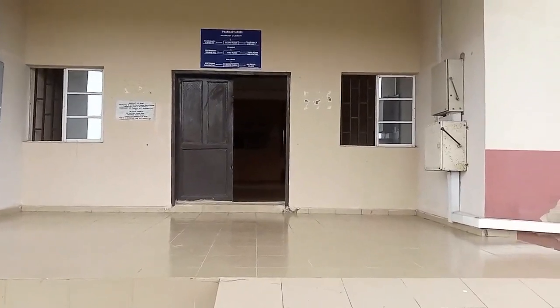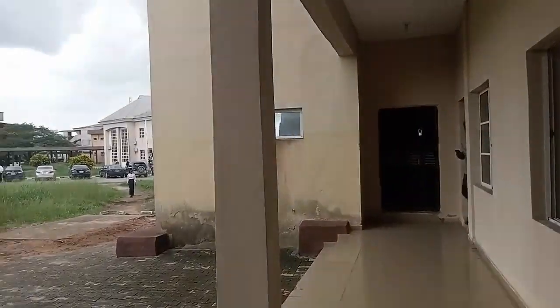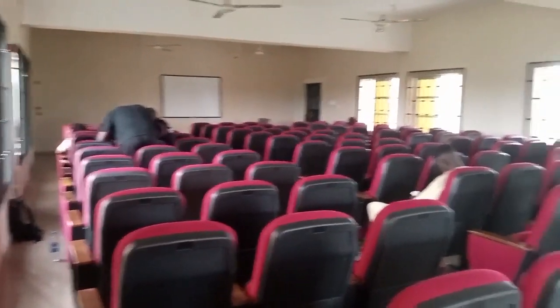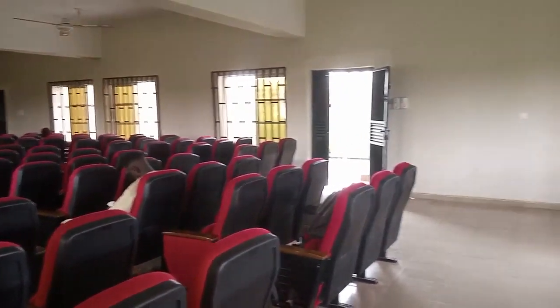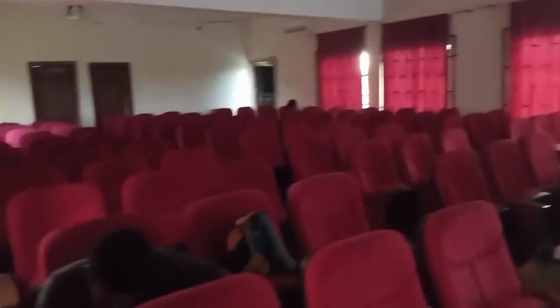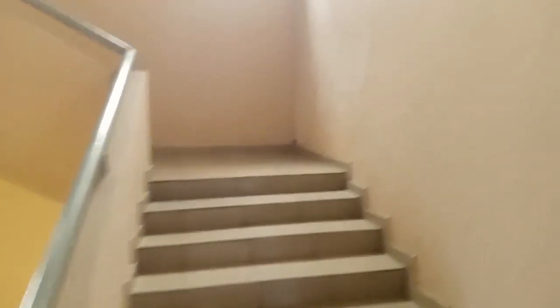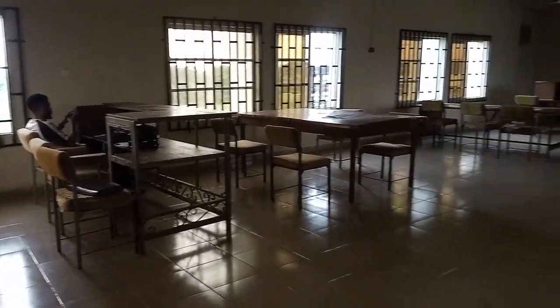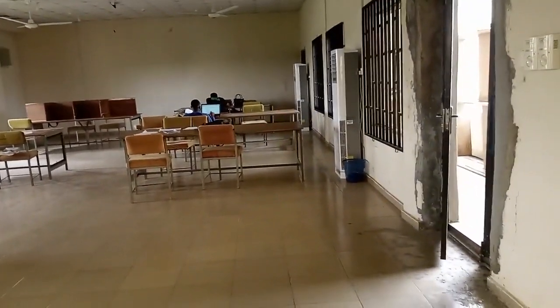Now we're going over to the other building — that's for their lecture halls. This is one of the lecture halls. Compare this to the other lecture hall — this is quite better, far better than the other. It's well furnished. There's another lecture theater that looks like this as well for pharmacy students at the University of Benin. Now there's a space like a mini library, but there are no books inside. There is a main Faculty of Pharmacy library, but this is just a reading space where you can come and read for free.